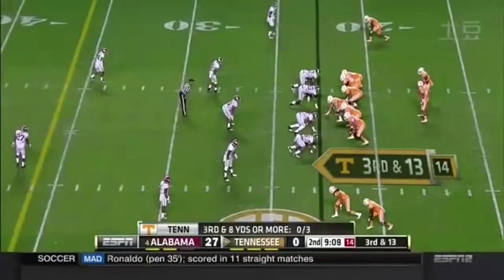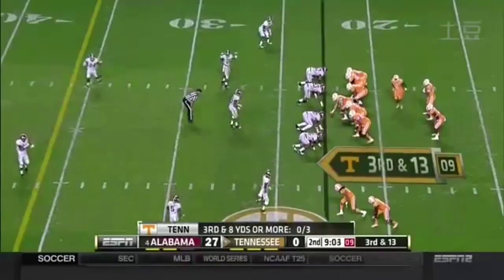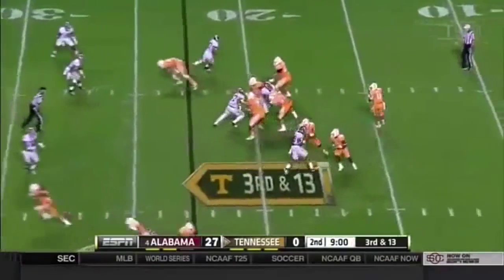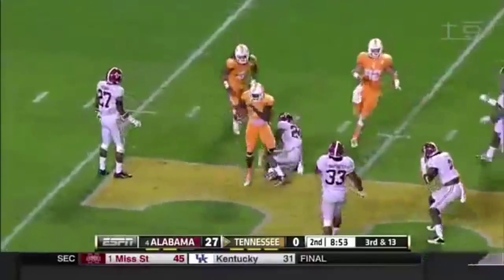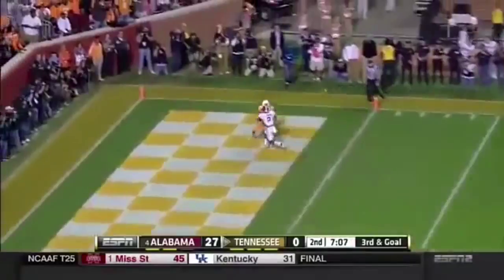Now this is hard, humbling times right now for Butch Jones in his rebuild. So they haven't converted third and long. Here's third and 13 now. Dobbs gets it complete to Pig Howard. Third and goal.